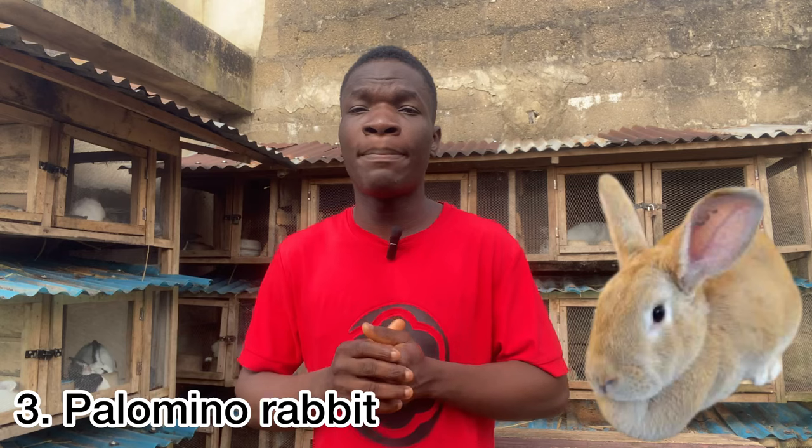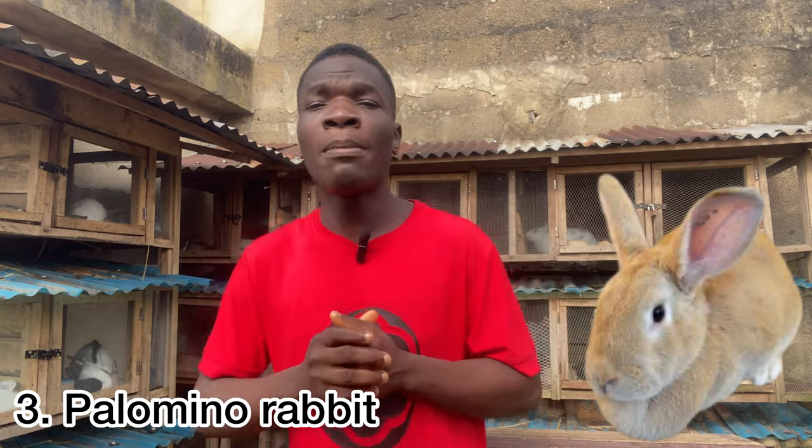The third best rabbit for meat production is the Palomino rabbit. The Palomino comes in a brown form — it looks brown. It is a very good rabbit for meat production with a great meat-to-bone ratio. The Palomino is an American rabbit and plays a very great role in meat production overall.